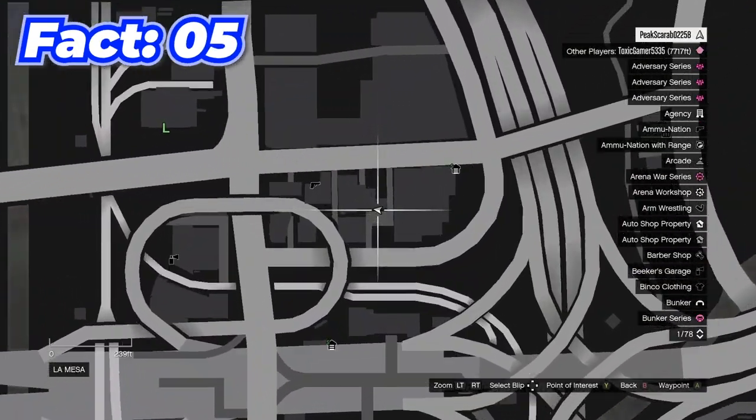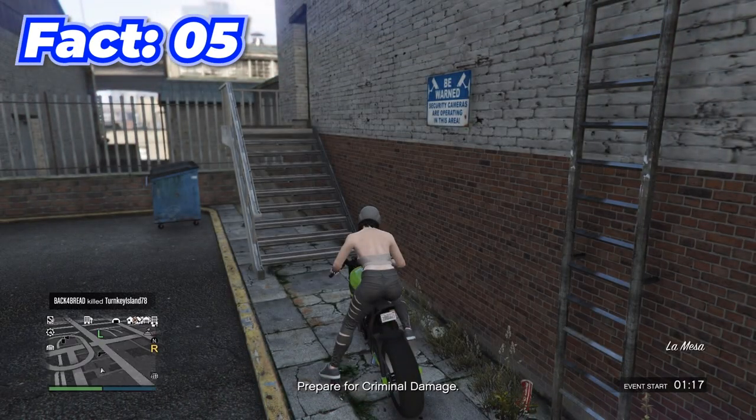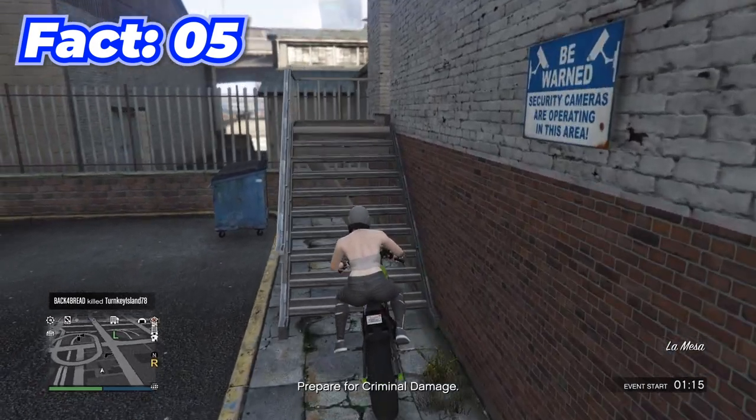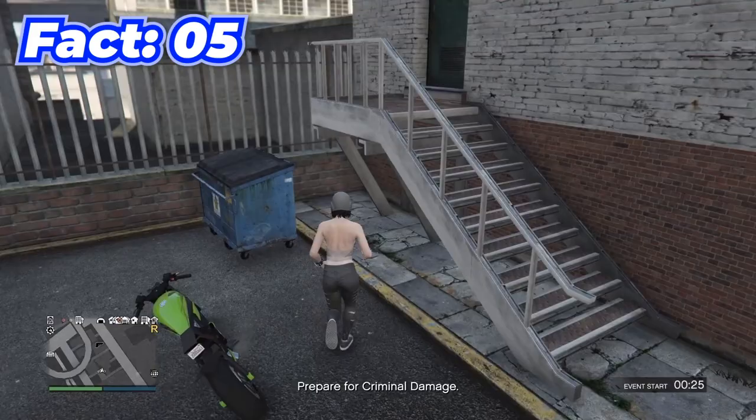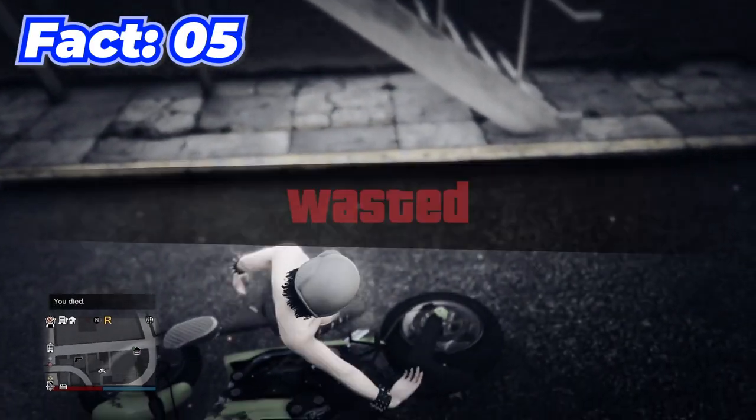Coming over to this location on the map with a bike is super deadly. If you try to go up these stairs and creep up, you just die. You're not even safe to walk under them — there's nothing you can do.